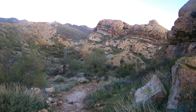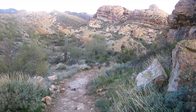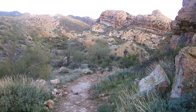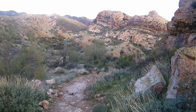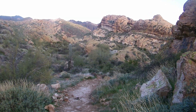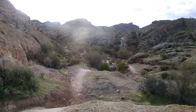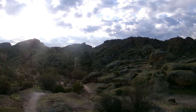I got to cross that lonesome valley, and I got to cross it by myself — ain't nobody else gonna cross it for me. I got to get there by myself. Fifteen minutes to cross that valley; I can see some people over there, but I've got to cross that hill.